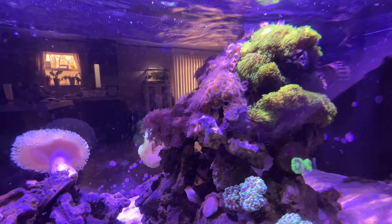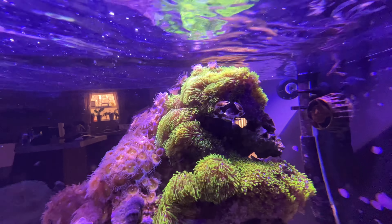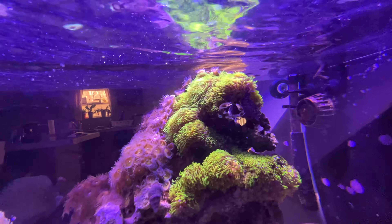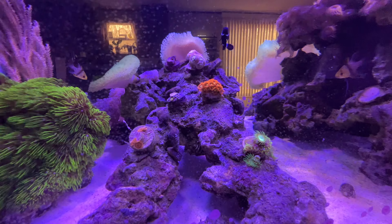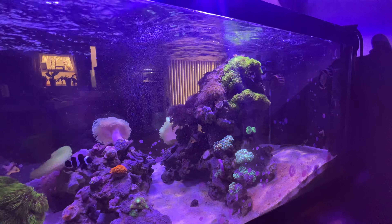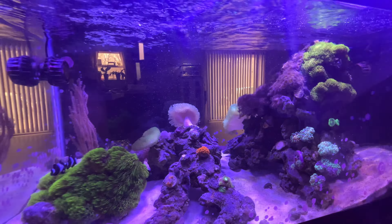Our anemone crab is actually hosting in the GSP colony up top, just straight chilling. This is the first tank but not the only one, so we're going to switch over to another aquarium. Let us know in the comments what you think about the 40-gallon reef tank.